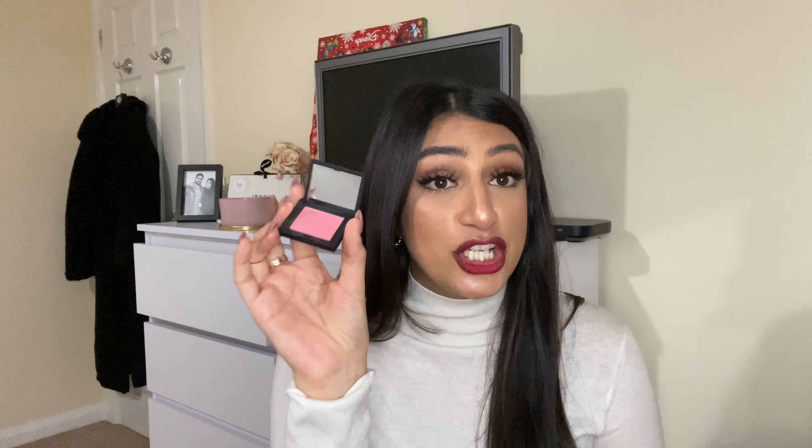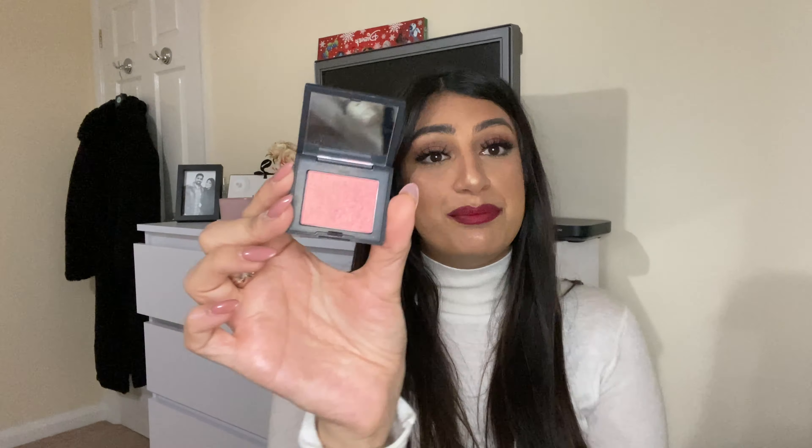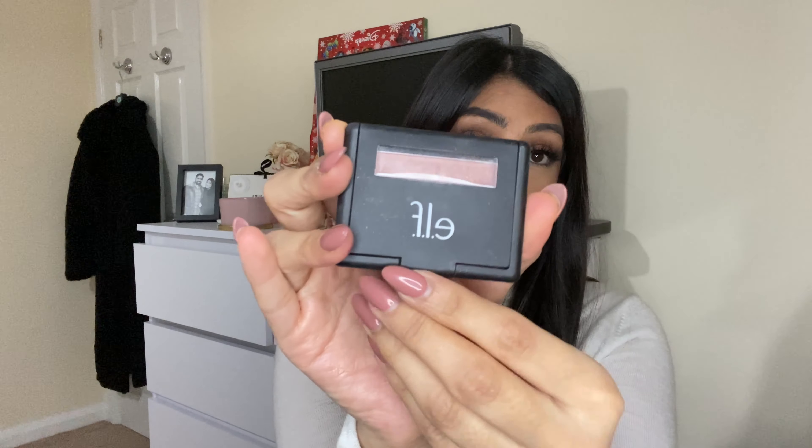Number four is the NARS Orgasm Blush. I used to use this way back when it came out and absolutely loved it. I got this as an add-on when I was shopping on Feel Unique — it's the sample size, around £14. I'm wearing it today and it's super nice, very pink with a gold tone to it. I apply blush with an open, loose brush around my temple, which lifts the whole face. I love the whole NARS range — I use their foundation too. It is what it is, and it's amazing.